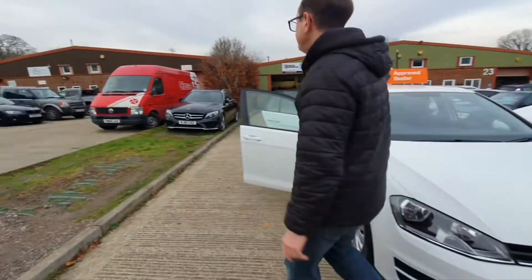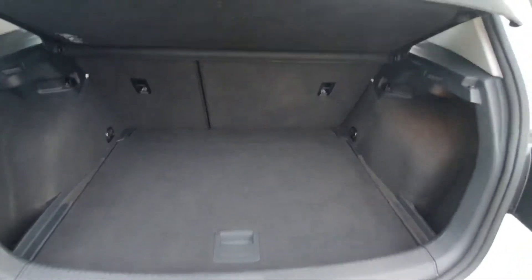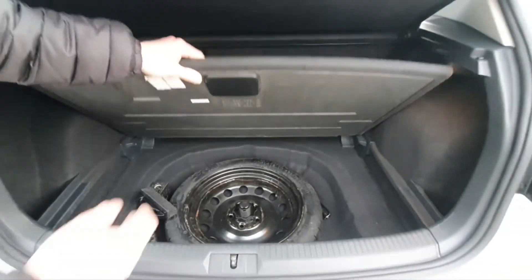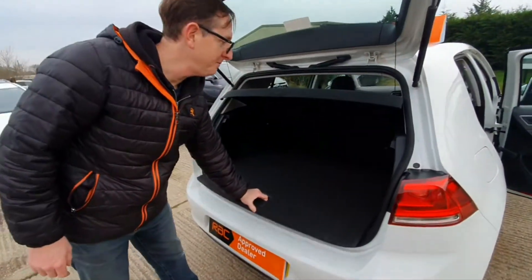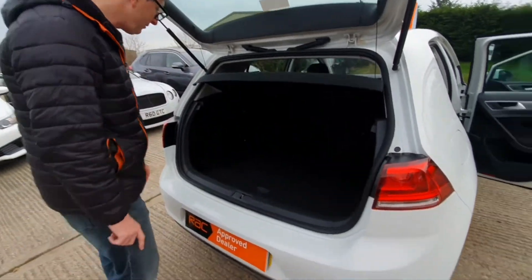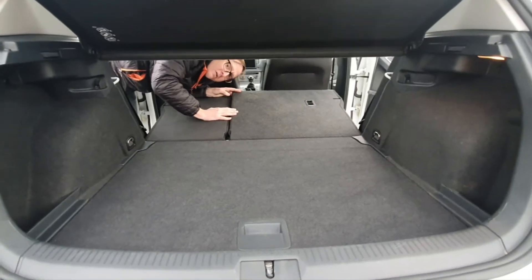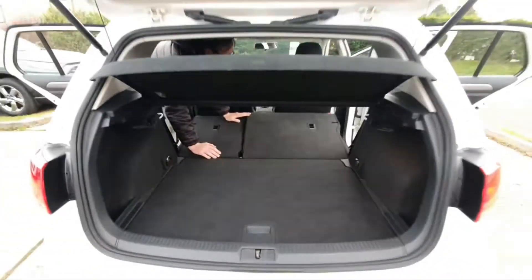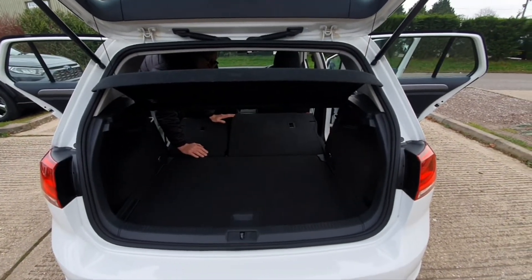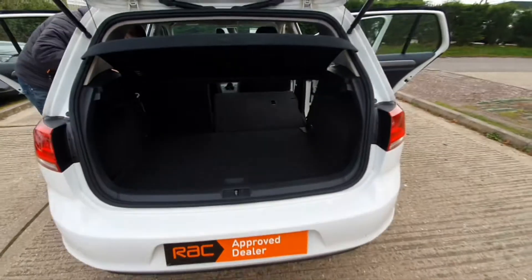Shall we go to the boot? Biggest boot in its class. You've got a bit of storage underneath here as well, and you can just drop this down and get even more room. I reckon you're talking about — with the parcel shelf out — at least 22 eight-year-olds, or 6,000 cans of beans. We'll go with the cans of beans. A bit weird having eight-year-olds in the back.